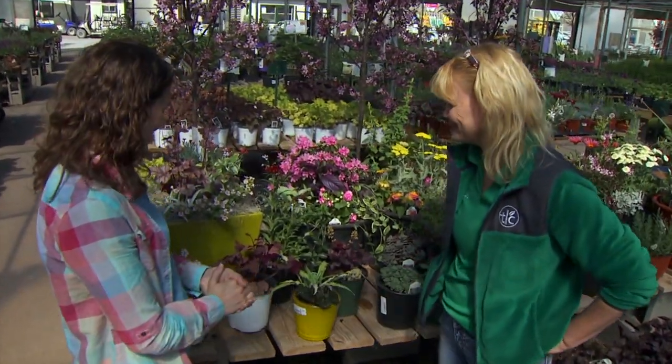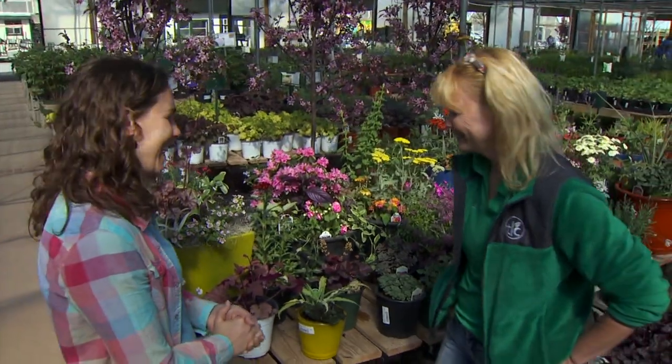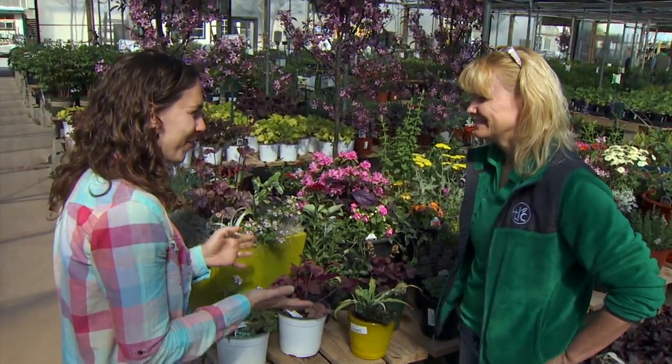Joining us at TLC Garden Center to talk about some standout perennials is Cindy Townsend. I'm so happy you're here — you always have some great plants and wonderful knowledge to share. So what do you have for us this year?